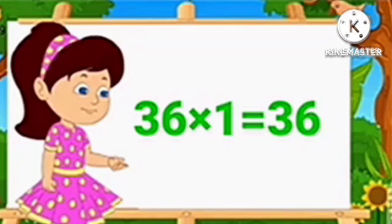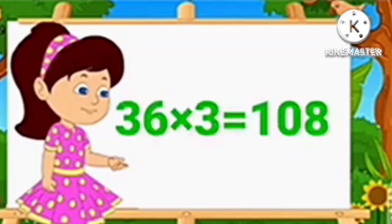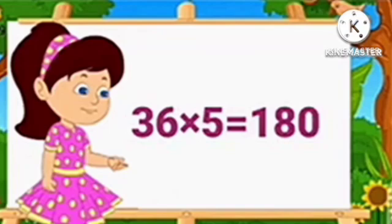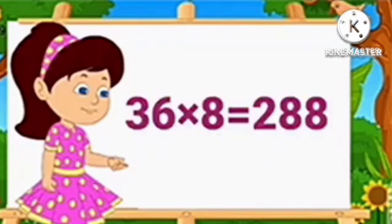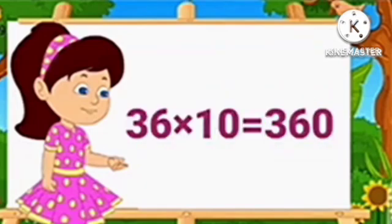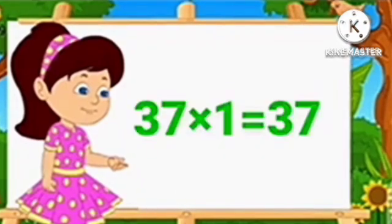Table of 36. 36 1's are 36. 36 2's are 72. 36 3's are 108. 36 4's are 144. 36 5's are 180. 36 6's are 216. 36 7's are 252. 36 8's are 288. 36 9's are 324. 36 10's are 360.